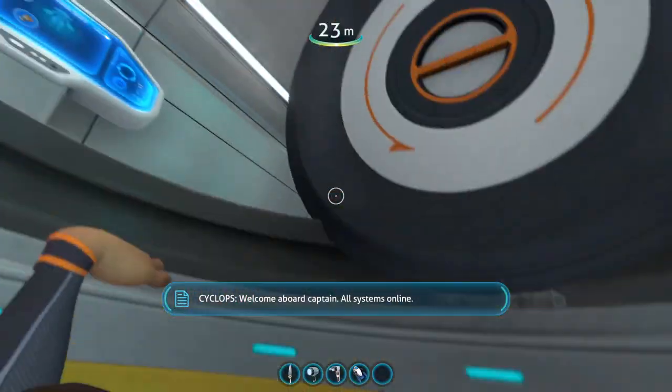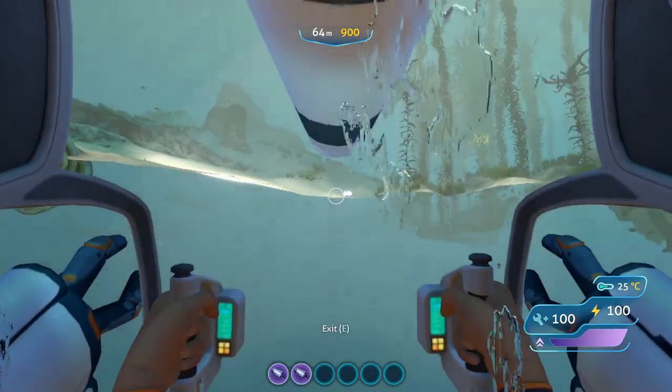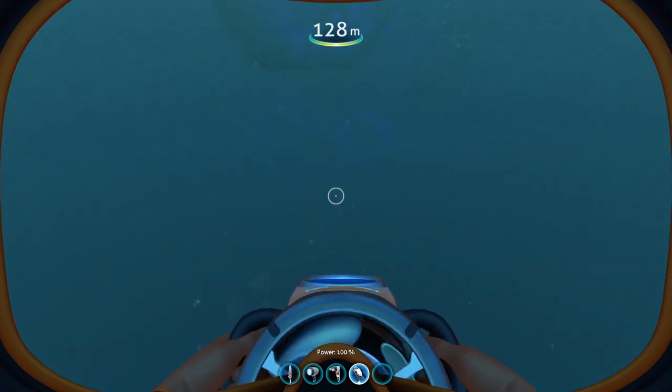Apparently if you dock your prawn suit or sea moth in the cyclops and then position the cyclops right above the ground, when you hop into your submersible from the cyclops, you are able to glitch through the floor. I couldn't get this to work with the sea moth for some reason, but the prawn suit worked fine. It took me a few tries, but when I did, the results were amazing.